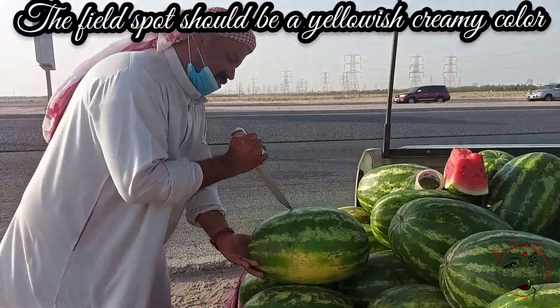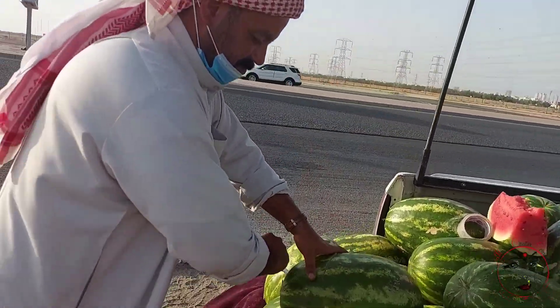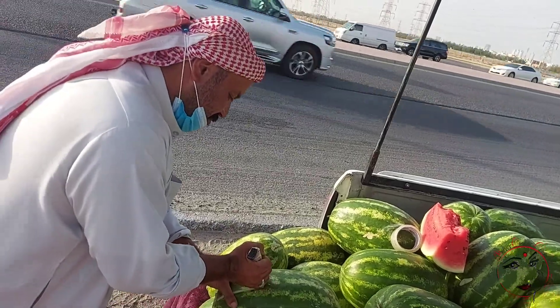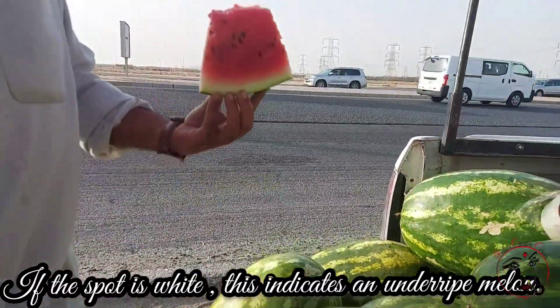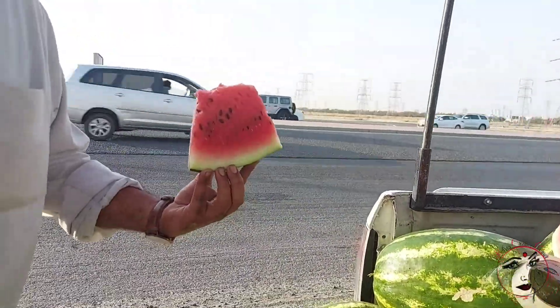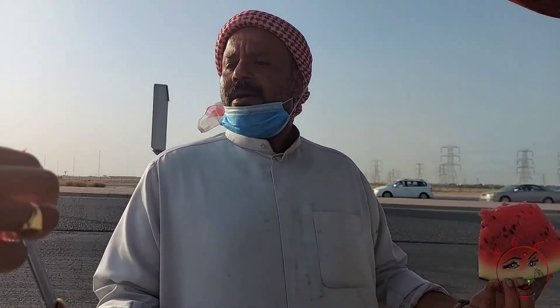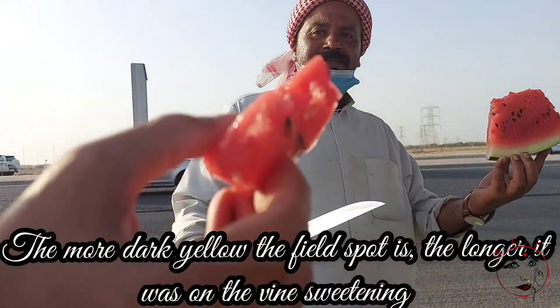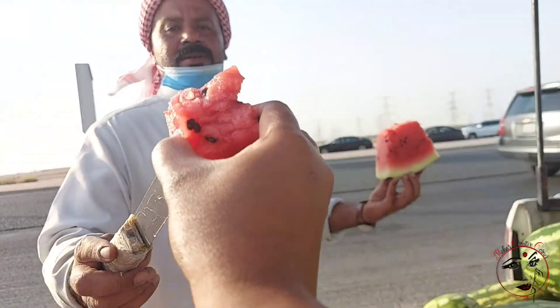If you look at the patches, this is where sunlight hits the watermelon. If the patch is a yellow color, the watermelon is ripe. If the patch is white or pale green, it means it is not fully ripe. A yellow field spot indicates a good, ripe watermelon.